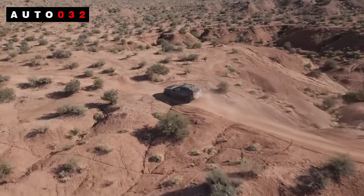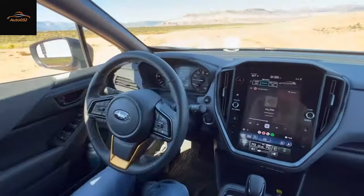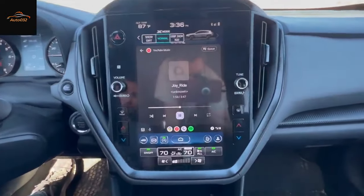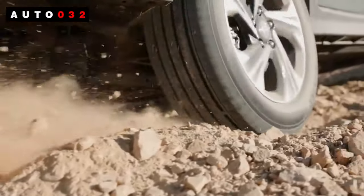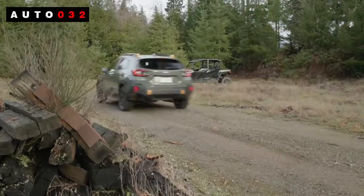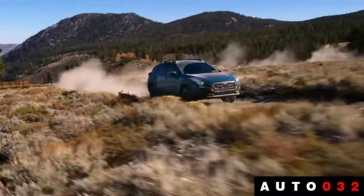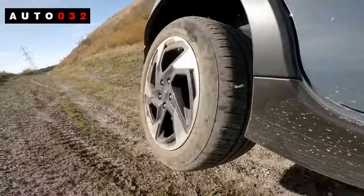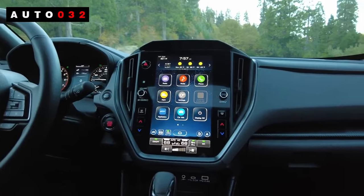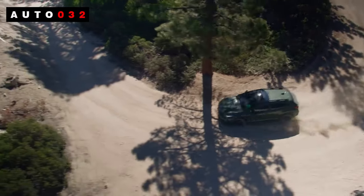Five versions of the 2024 Subaru Crosstrek are available: Base, Premium, Sport, Limited, and Wilderness. The Base and Premium trims use a 2.0-liter four-cylinder engine producing 152 horsepower and 145 lb-ft of torque. The Sport, Limited, and Wilderness trims use a 2.5-liter four-cylinder producing 182 horsepower and 178 lb-ft of torque. Both engines pair with a continuously variable transmission and standard all-wheel drive.